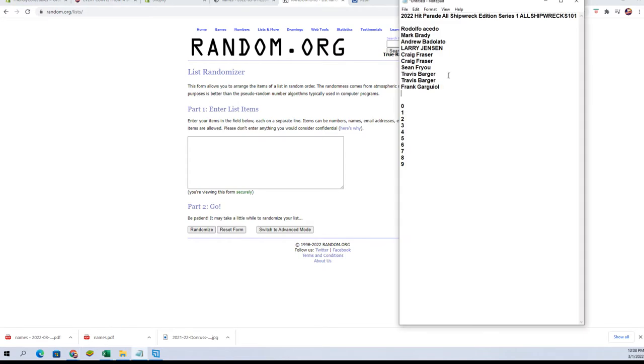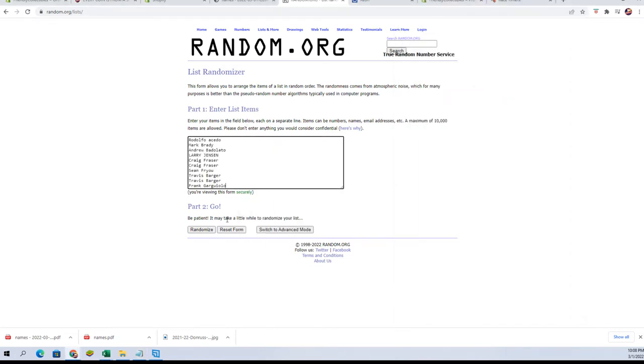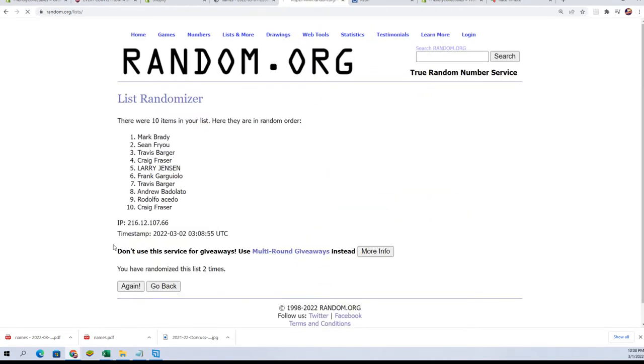Good luck, here we go. Rudy down to Frank G — Frank's name got cut off. Nobody cuts off Frank's name. Rudy A to Frank G. And we'll go 10 times here, guys. Names and numbers, seven times each.